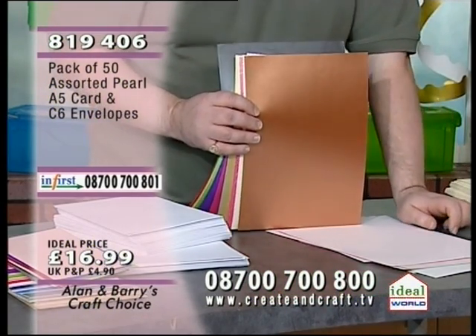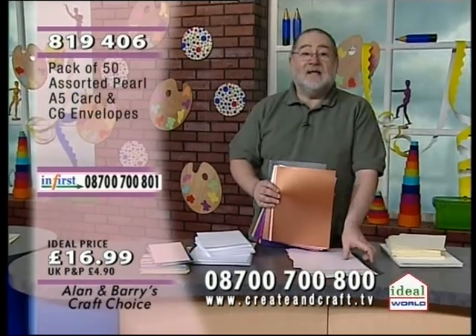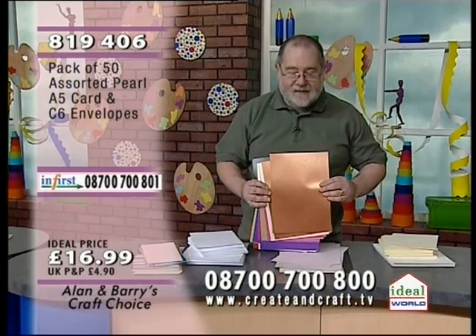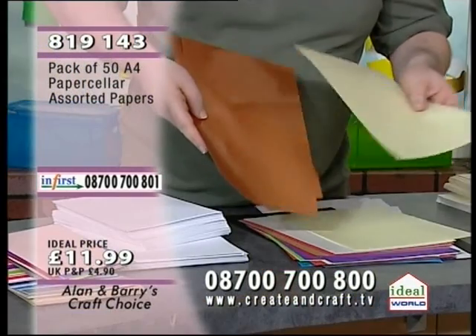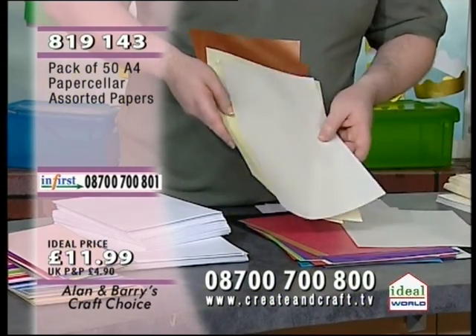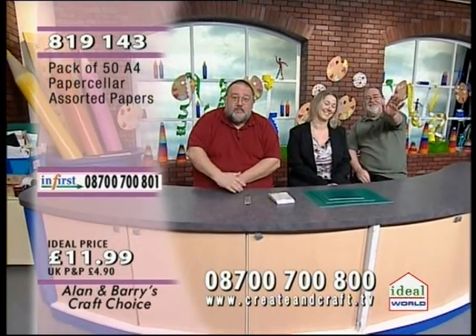The Paper Seller paper pack — item 819143, £11.99 — many of these papers are pearl and also glittered. Item 819406, £16.99 for the pearl card pack. If you did miss out on any decoupage sets, we apologise — our buyers are on the phone now to get them restocked as quickly as possible. We've got another great day tomorrow. Thank you for supporting us. Bye!